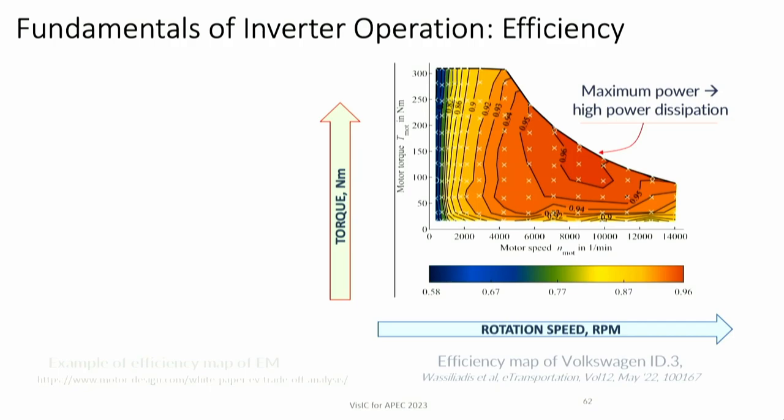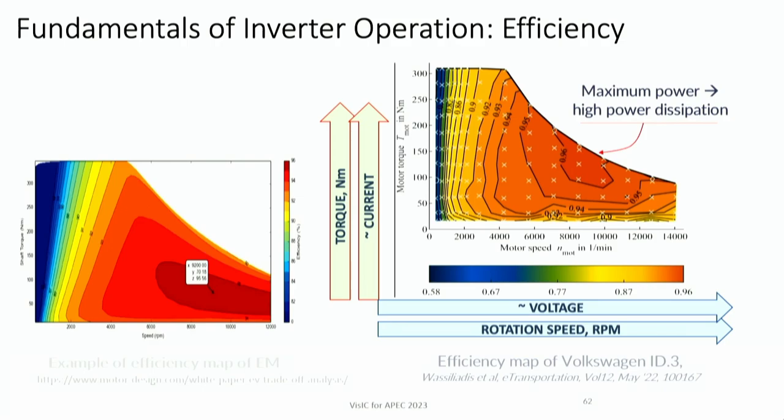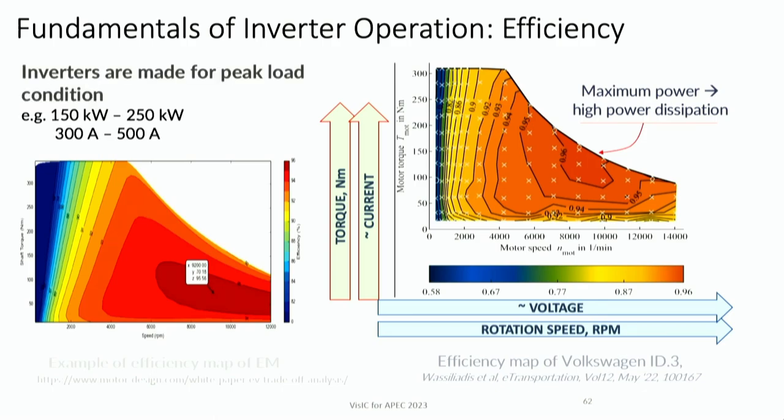Car makers measure efficiency as a function of motor speed in RPM and torque — essentially the force the car needs to push forward. Torque is roughly proportional to transistor current, and motor speed is proportional to transistor voltage. Efficiency contours can be imagined as a mountain — maximum efficiency is mostly at maximum power where there is high power dissipation. The key numbers to take away are required currents of 300 to 500 amps.